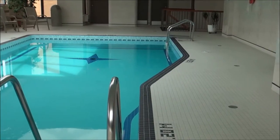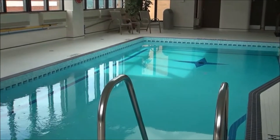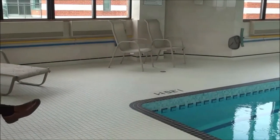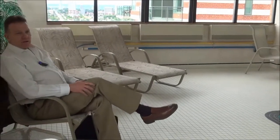Here we are in the rooftop pool room at 556 Laurier Avenue — this is really cool. Can you imagine swimming in here in the summer, or even during a snowstorm in the winter?